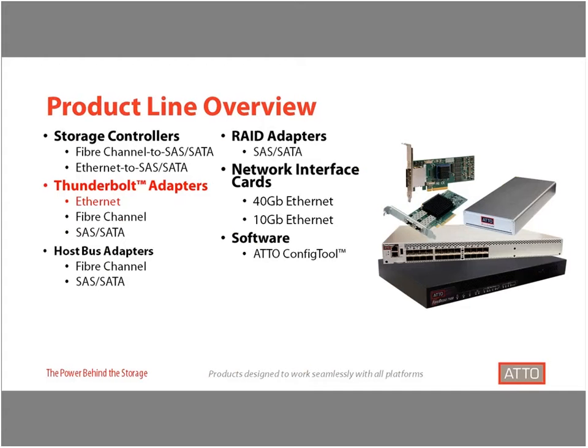We have a broad portfolio of connectivity products which you can see on the screen. We support an extensive list of protocols and while we deliver hardware products, many people actually consider us a software company as well, given the amount of development we do with our drivers and other signature technology elements to maximize the performance of our hardware. Today we're primarily going to focus on one product line: our Thunderbolt adapters.